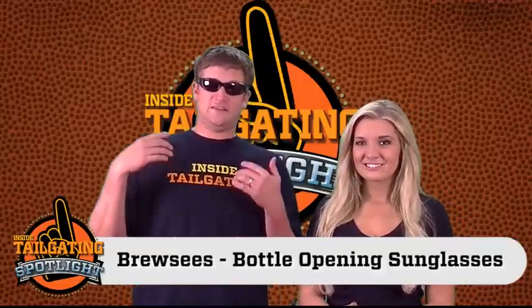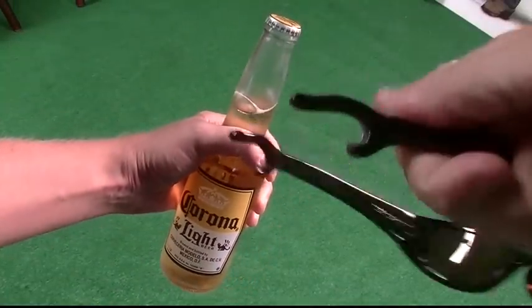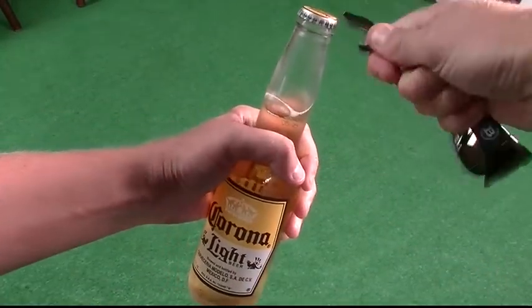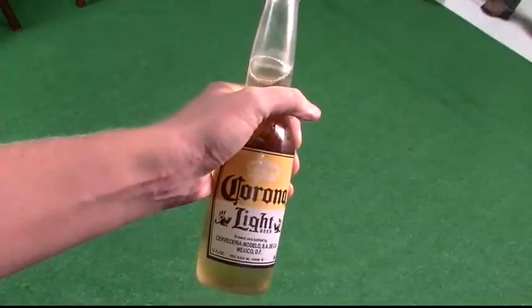I've been opening bottles with this pair for well over a year and it never fails, always works. You just got to make sure that when you pry the bottles, you get your hand on the temple arm and you can pop as many bottles out in the tailgate lot as you want to.